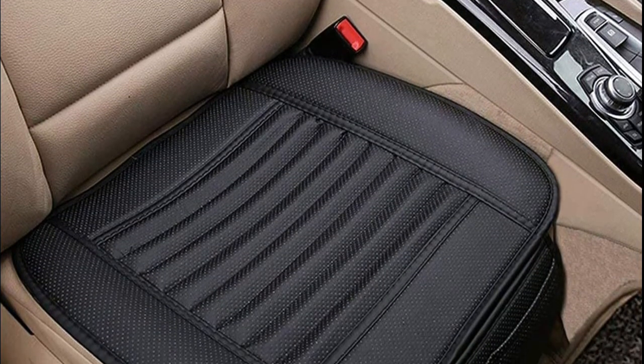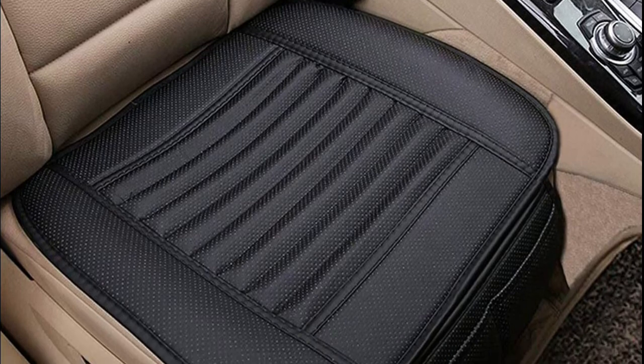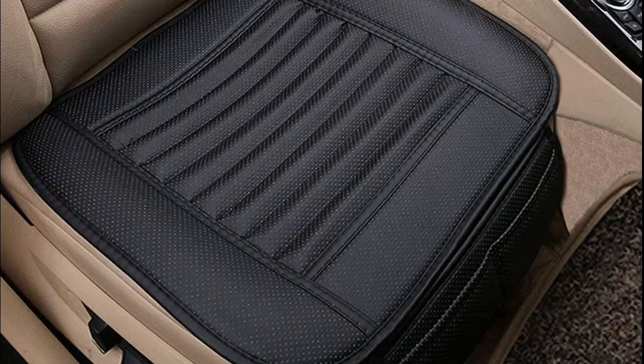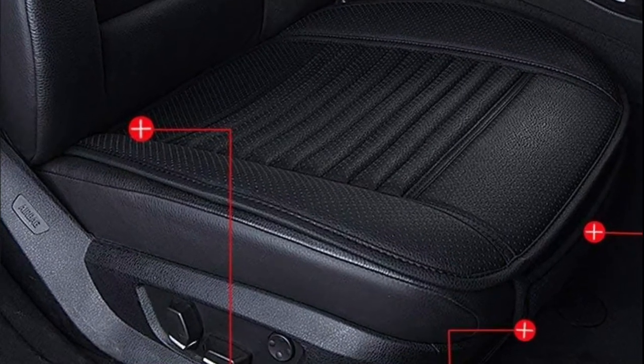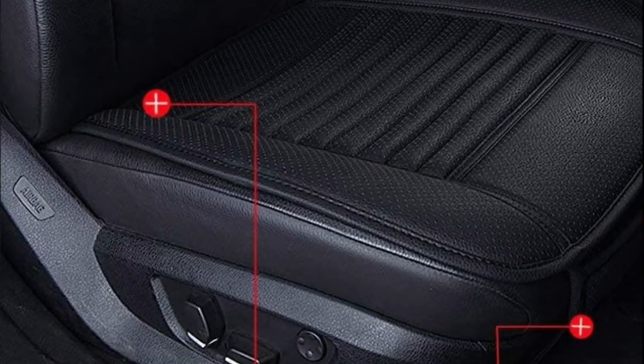The seat pad works for car front seat, back seat, infant seats, dog mats, and child seating. Easily and quickly access your items from the front pocket, such as mobile phone and wallet, just take them when needed from this car seat cover.